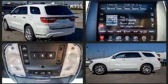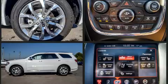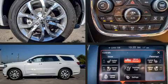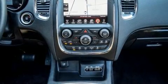Dodge also prioritized safety and security with features such as dual front impact airbags, head curtain airbags, brake assist, anti-whiplash front head restraint, ignition disabling, and four-wheel disc brakes with ABS.